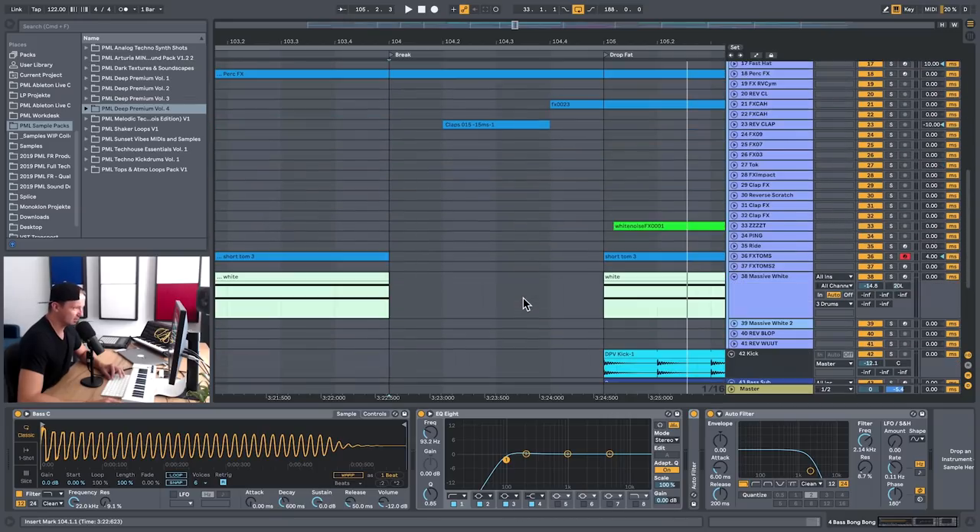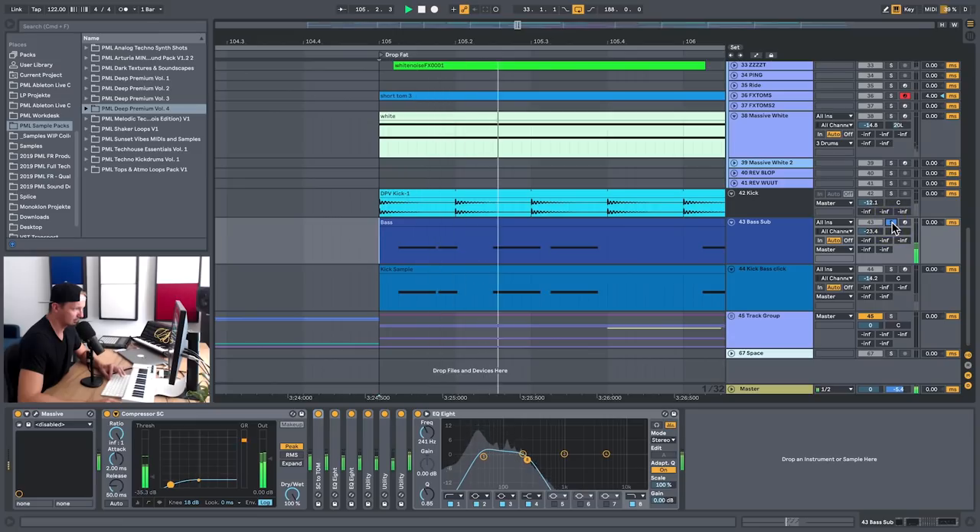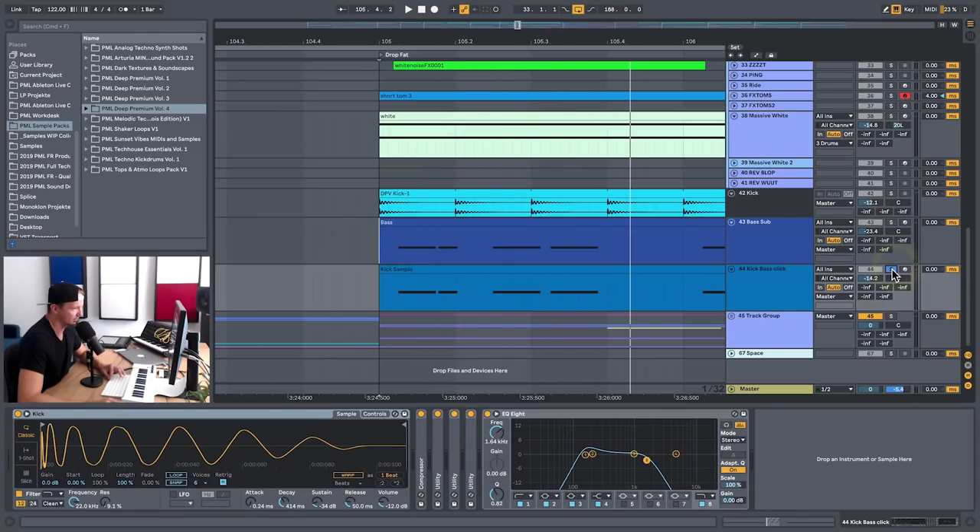We're using the same trick in the drop section where we are layering a bass with a smooth attack together with a kick with a harsher transient. So this kick will help the bass get more edge and stand out in the mix. Thanks for watching and have fun producing.